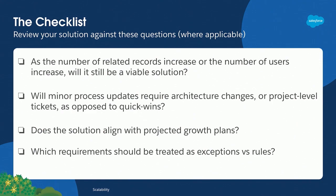Here's the checklist for scalability. That last question really speaks to the exceptions and whether they should be a rule or not. The other thing to consider: are minor process changes becoming more than just quick wins or a ticket? Are you having to do project-level updates, architectural changes? All of those items will prevent scalability, so definitely something to consider and check as you're going through solutions.